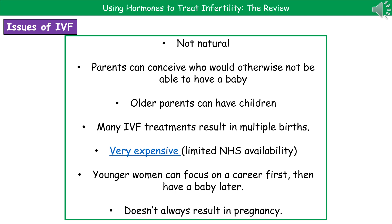IVF quite often results in multiple births, so rather than just getting one baby, sometimes you get two. It's also very expensive, with only limited NHS availability, and if you are a same-sex couple there is no NHS availability — you could be looking at paying between eight to ten thousand pounds just for the chance of having a child. It does give younger women the chance to focus on a career first and have a baby later, as many more people are doing these days. However, even after spending thousands of pounds and investing all that time and effort, it's not always going to result in a pregnancy — it's not a guarantee.